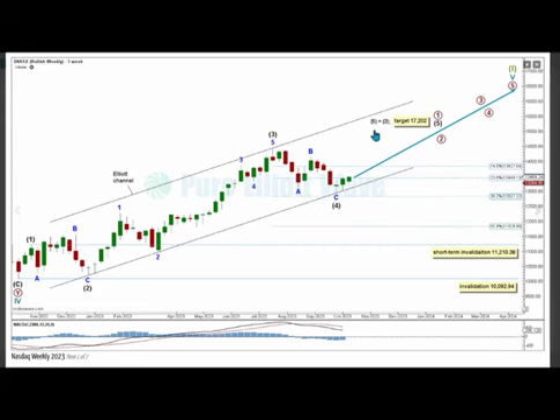Intermediate wave 5 has a target calculated to reach equality in length with intermediate wave 3 at 17202. For the bigger picture, cycle wave 5 within super cycle wave 1 is expected to pull price higher for the long term.